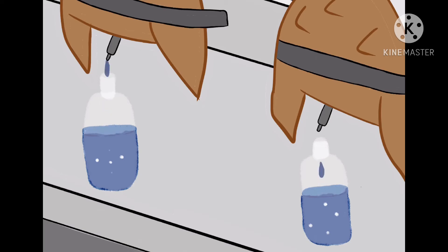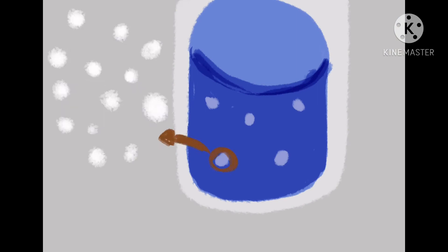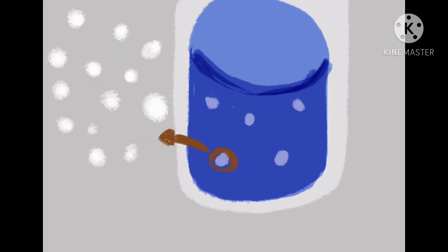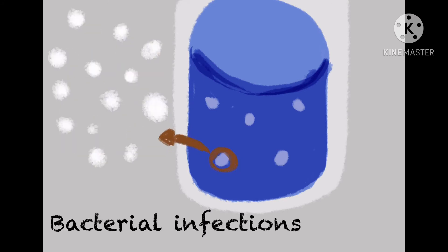The presence of harmful bacteria in medical equipment can kill, but the blood of the horseshoe crab is hypersensitive to bacterial toxins. This bluish blood provides the only known natural source of Limulus amebocyte lysate, protecting the crab from viral, fungal, and bacterial infections.